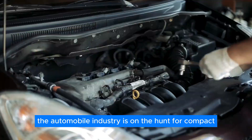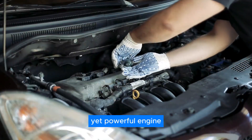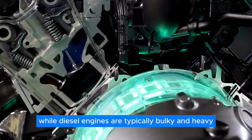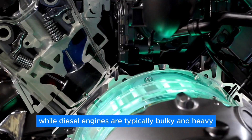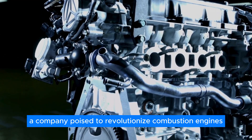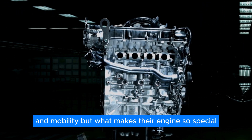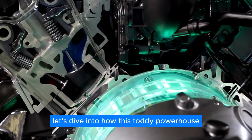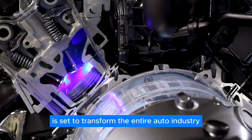The automobile industry is on the hunt for a compact yet powerful engine. Traditional small gasoline engines often fall short, while diesel engines are typically bulky and heavy. Enter Liquid Piston, a company poised to revolutionize combustion engines and mobility. But what makes their engine so special, and how does it work? Let's dive into how this tiny powerhouse is set to transform the entire auto industry.